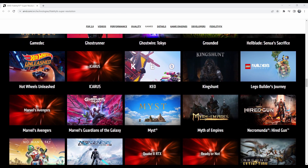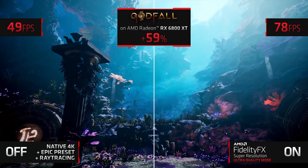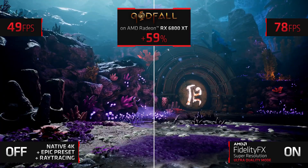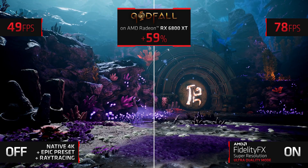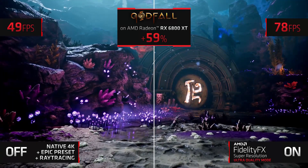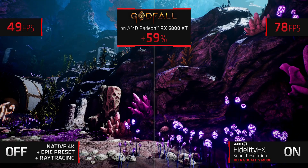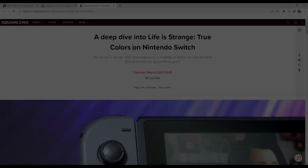The technology seems really powerful. With Switch Sports, we're going to see how it actually performs for that game and how it pushes the frame rate and resolution. But there's more than that — there's another game coming out soon, which is Life is Strange: True Colors from Square Enix, and I read an article that explicitly says they're using this technology on the Switch.